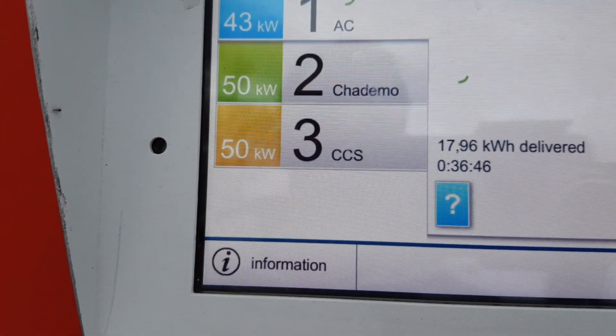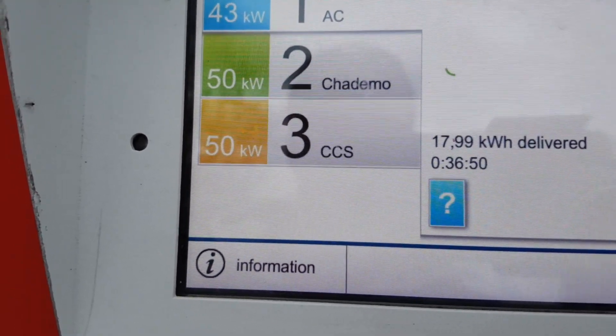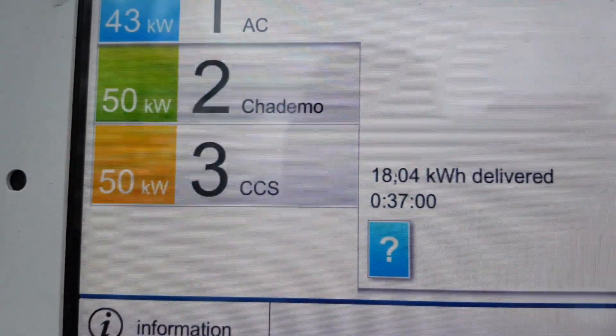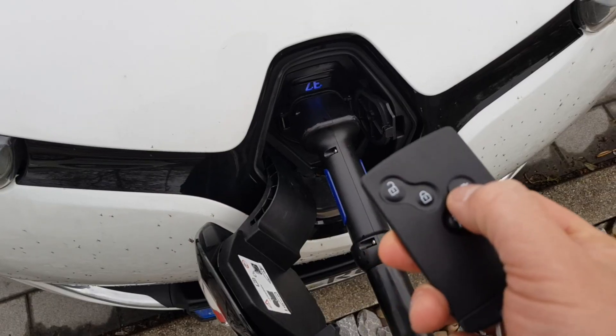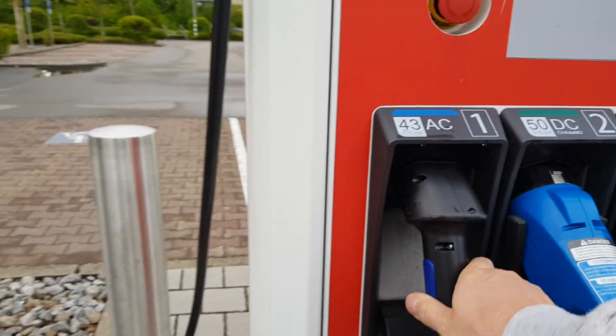Here you can see: almost 37 minutes charging, almost 18 kilowatt hours delivered. Let's stop it — exactly 37 minutes, 18.04 kilowatt hours delivered. So that's the fast charging session early morning.